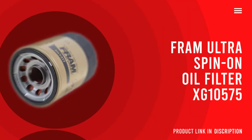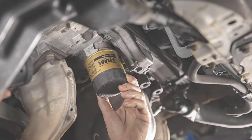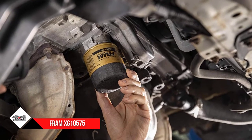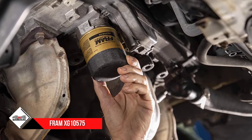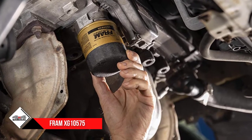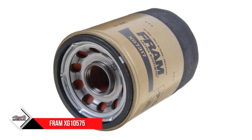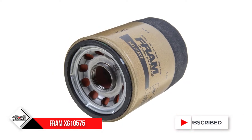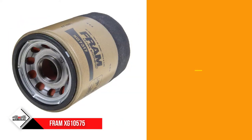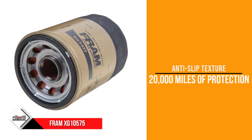Number 3: Frem Ultra Spin-On Oil Filter XG10575. The Frem XG10575 Oil Filter with SureGrip boasts greater than 99% multi-pass filtering efficiency at 20 microns, providing superb oil filtering capabilities under any driving conditions. It provides extended protection for up to 20,000 miles and features a dual-layered synthetic media supported with metal screen traps to help extend the life of the filter.